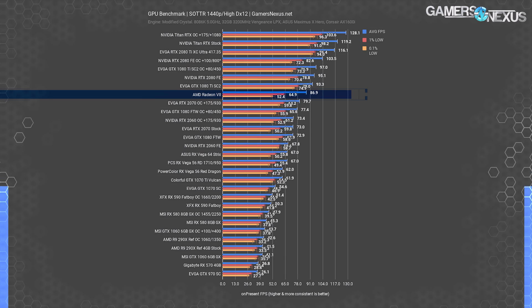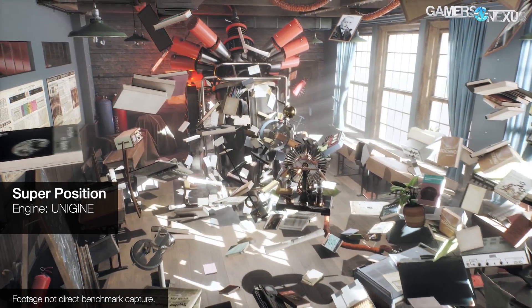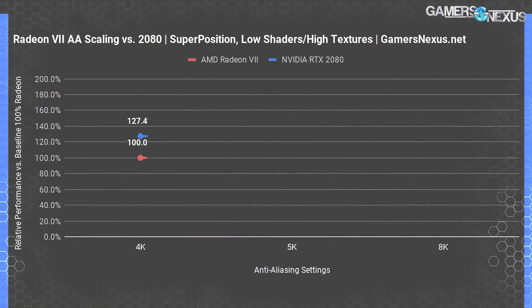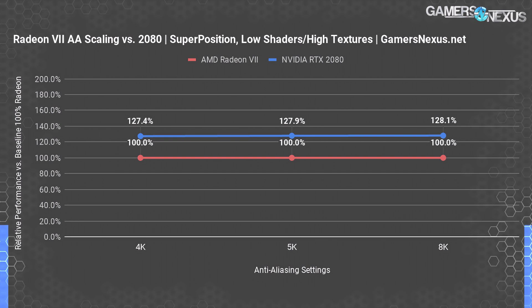Keep in mind that the obvious downside is we enter territory where the content is unplayable at the frame rate, so you might not really be able to do anything with this information, but at least it's interesting. We ran a few different types of tests with Unigine's Superposition — a great tool for quick synthetic benchmarking. Starting with shaders set to low, textures set to high, and resolution changes at 4K, 5K, and 8K, we saw that Nvidia held a lead of about 27.4% at 4K, moving to 27.9% at 5K, and 28.1% at 8K. There's really no change from 4K to 8K with regard to scaling.